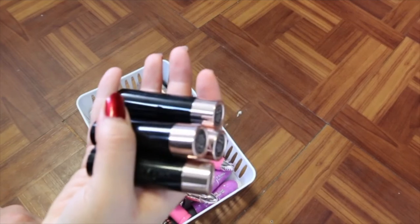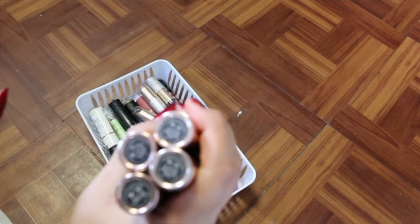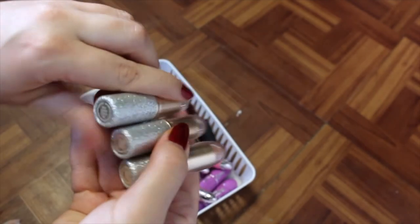I've got Anastasia Beverly Hills bullet lipsticks — I love all of these shades. We've got Latte, Stevie, Soft Touch, and Dread. I'm just going to hold on to those.